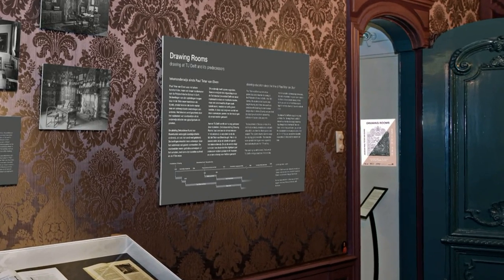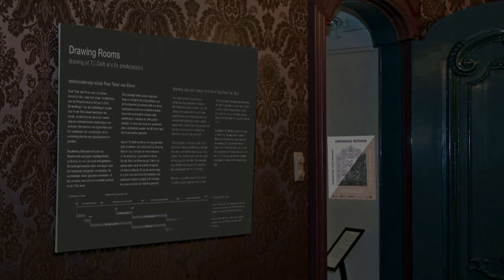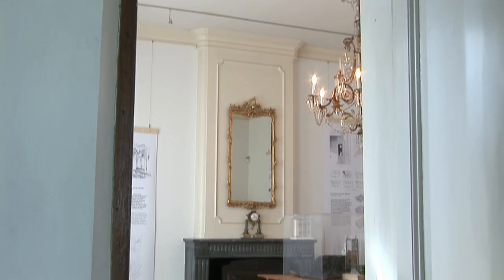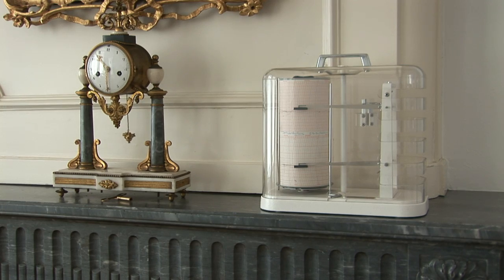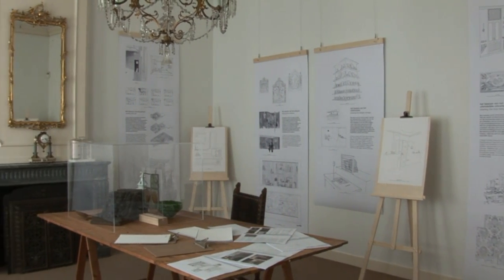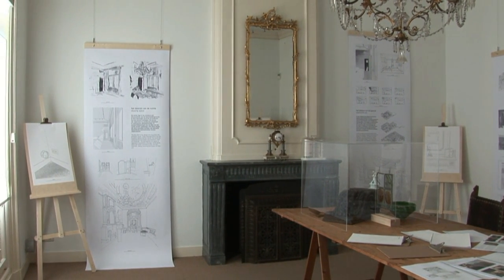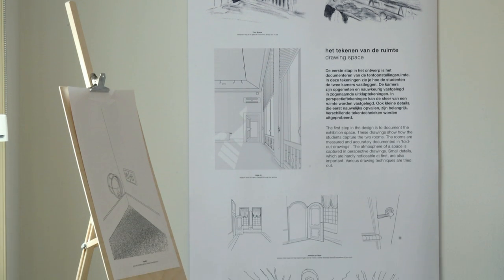After this overview, we will go to the second part of the exhibition. Nine students from the Faculty of Architecture of Delft University of Technology get the assignment to design an exhibition of objects from the Sluitermann Collection in the museum. The final design proposals must be presented in a drawing.